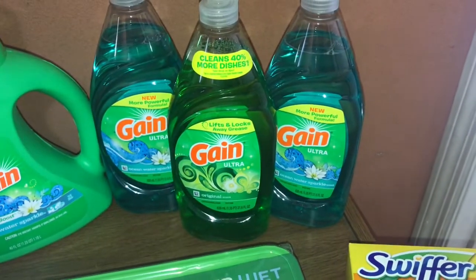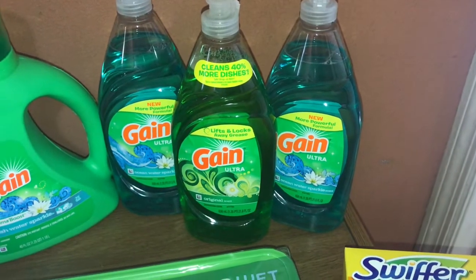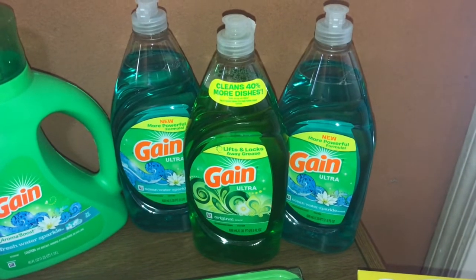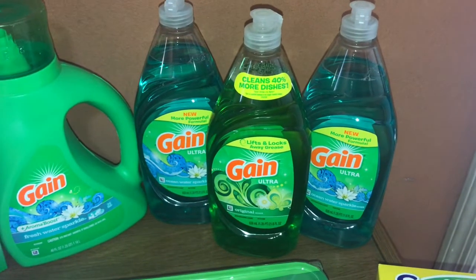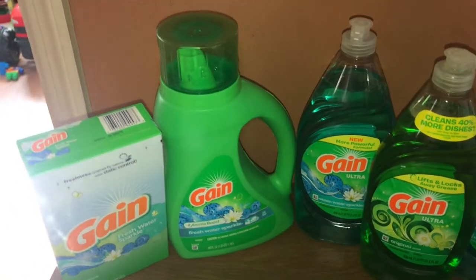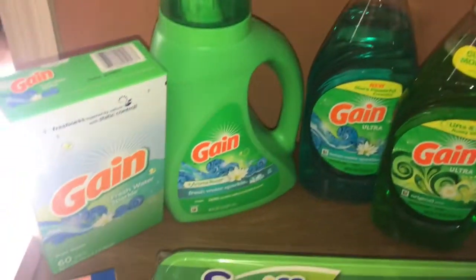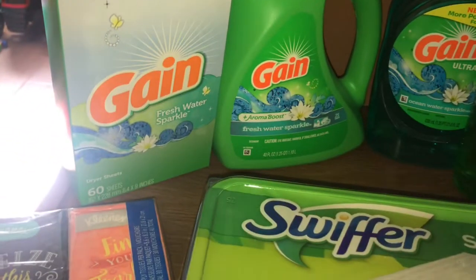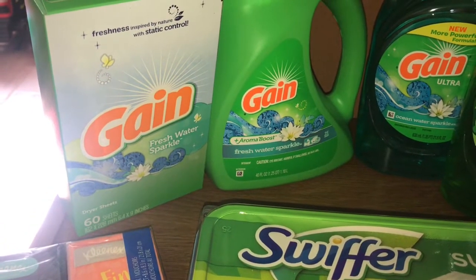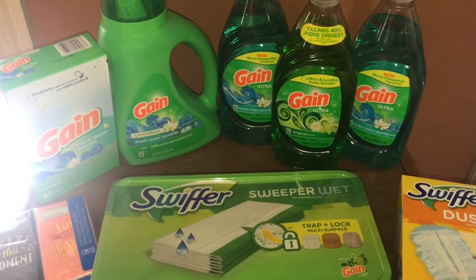For the Gain liquid dish soap, you want to pick up three of these. They're priced at $2 each, so that's $6, and there's a $3 off three coupon, so you want to clip that. Then the Gain laundry soap is priced at $3.95 — the $2 digital makes it $1.95. And then these Gain dryer sheets: if you get the 60-count dryer sheet, it's priced at $3, and there's a $2 off coupon bringing it down to just a dollar. That is everything you need for your Gain scenario.